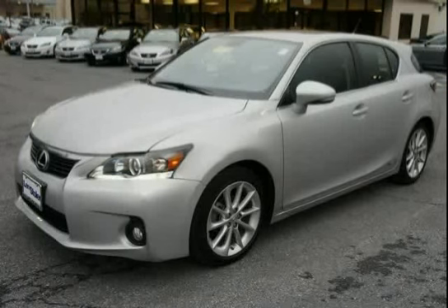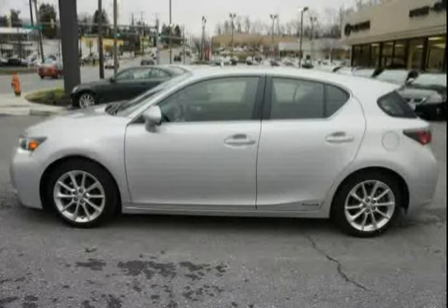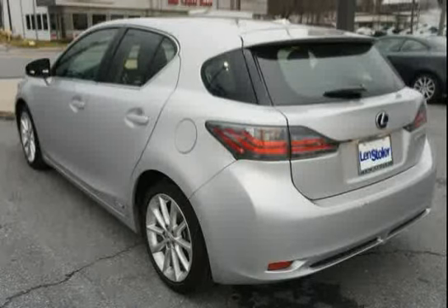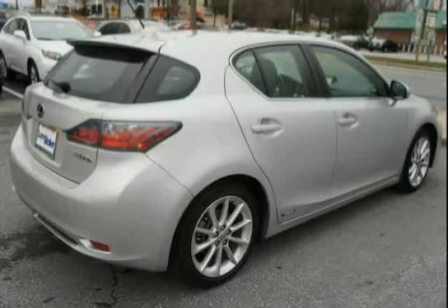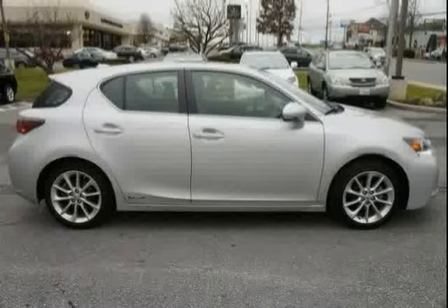Like this 2012 Lexus CT200H equipped with cruise control, push-button start, Bluetooth, traction control, anti-lock braking system, vehicle stability control, front wheel drive, front knee airbags, front and rear side curtain airbags, tire pressure monitoring system, T125-70D17 temporary spare tire, and premium audio package.